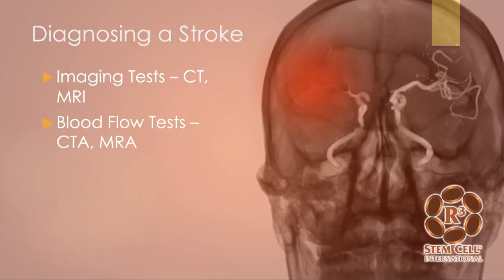Stroke diagnosis usually involves a CT scan or an MRI, and sometimes with a blood flow component — so a CT angiogram or an MR angiogram — to see where the stroke is and how bad it is.